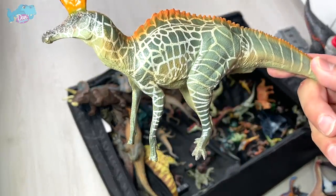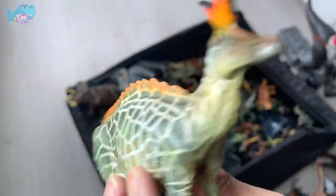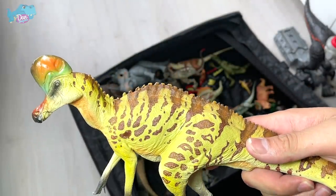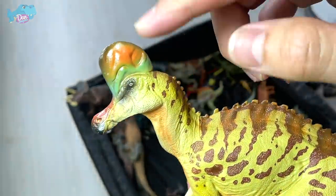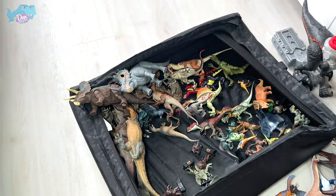This is a Lambeosaurus from PNSO — the paint scheme looks inspired by a modern-day giraffe. You can easily see giraffes in Singapore's zoo. And right here we have a Corythosaurus, known as the helmet lizard. That little curved crest on top of its head resembles a helmet you wear when riding a motorbike.